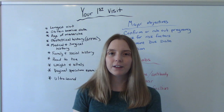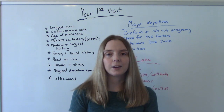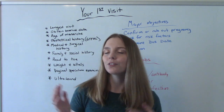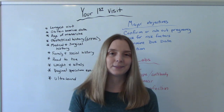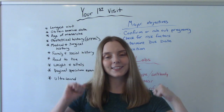Hi everybody! I am That Nursing Prof and welcome to my channel. In today's video we're going to be talking about what happens at your first prenatal visit. This video was actually a requested video, so thank you so much to the person who requested it. If you guys have any requests for topics you'd like to see me discuss, go ahead and put those in the comments below. So let's start with this one.